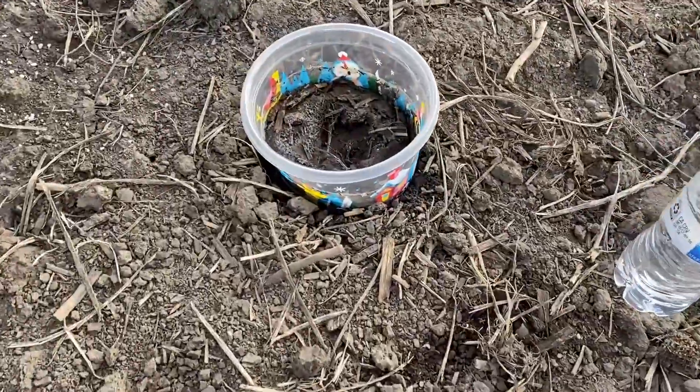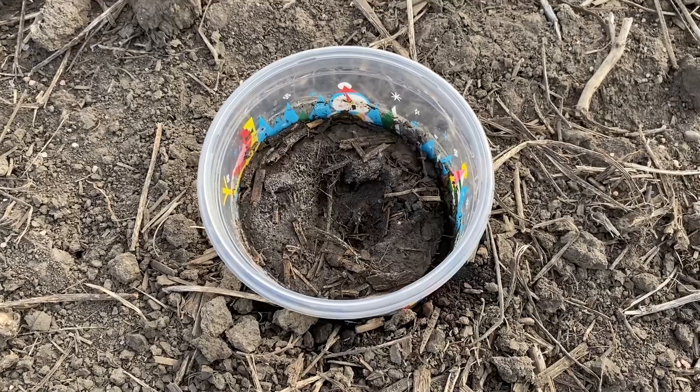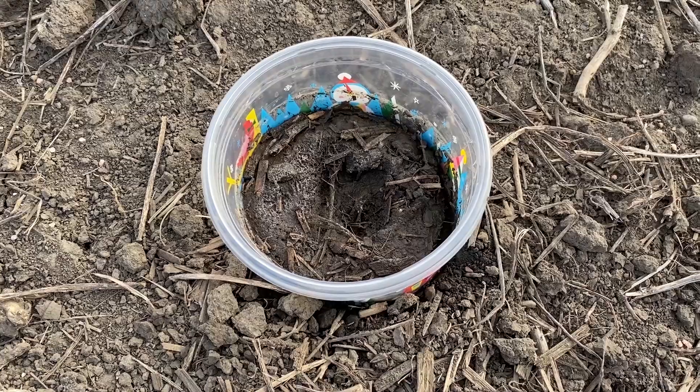I pre-treated or pre-hydrated this soil — I soaked it last evening to try to mimic a soil that is more common when we receive some rains, because we had been very, very dry prior to now.